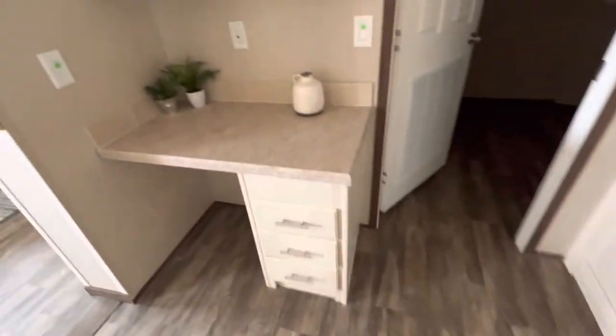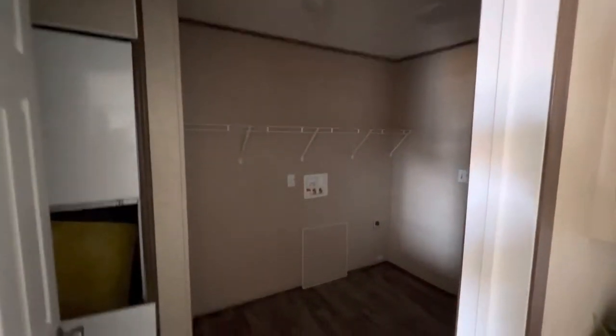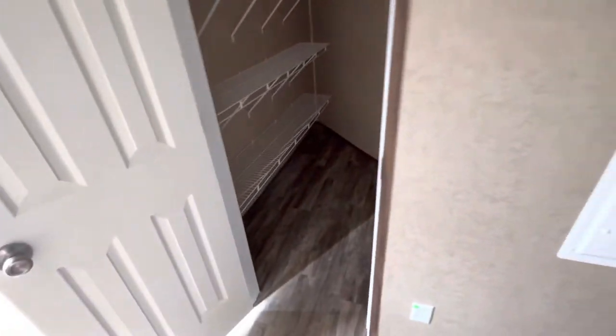Got a little place to pay your bills, keep your important stuff. The laundry room is in here with the back door. I'll open this real quick so y'all can see what else is in here. Got a pantry — that's why that kitchen looks like that — and then behind this door, a coat closet.